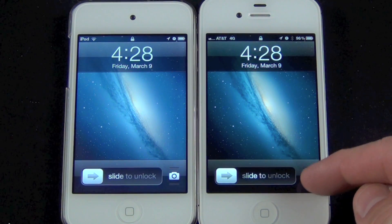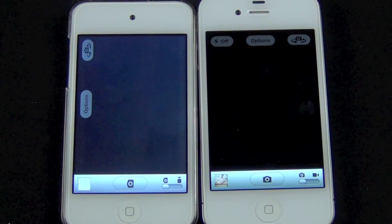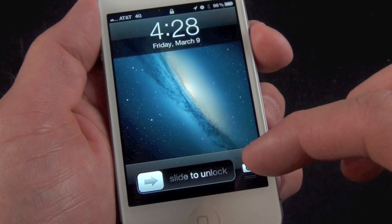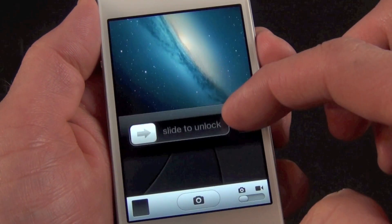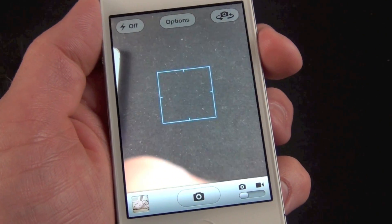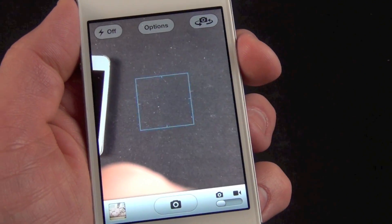Also new for iPhone and iPod Touch is a quick access button for the camera on the lock screen. So instead of double tapping the home button to bring up the camera control, all you have to do now is swipe up on the icon on the lock screen to activate the camera. This is a feature not available on any of the iPads.